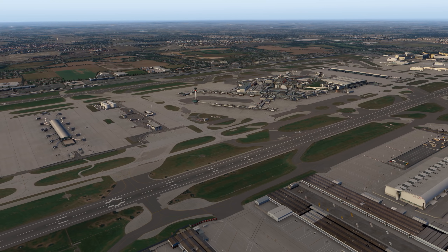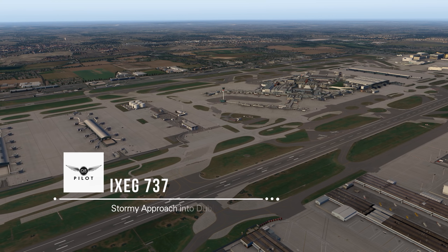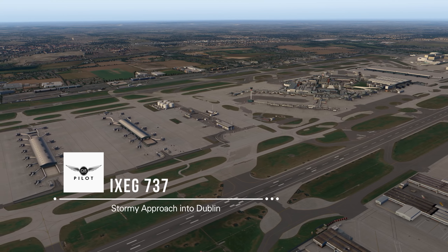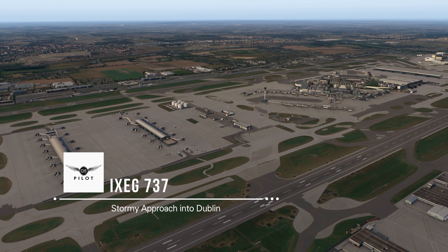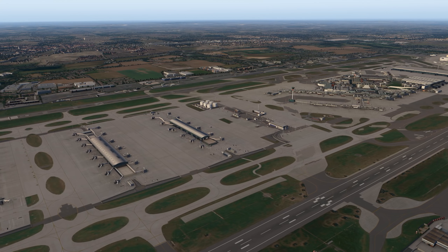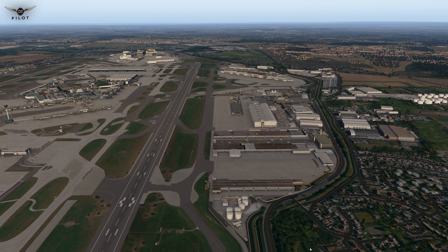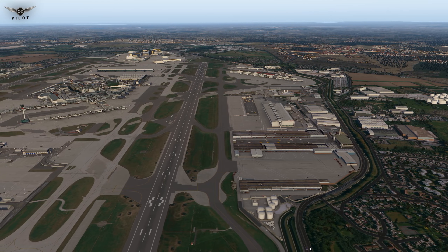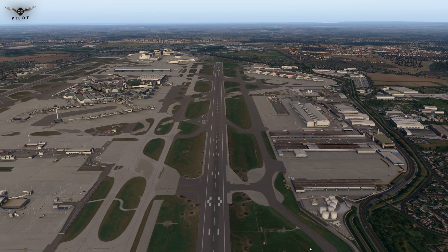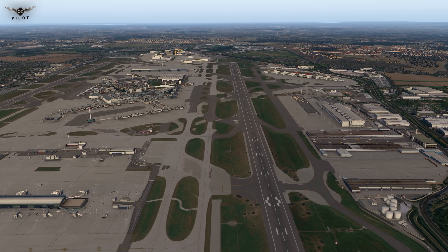Hello there guys and welcome to the X-Plane 11 video. We are in the British capital London, specifically at London Heathrow Airport, and today we're going to be doing a full flight to Dublin in Ireland. Our approximate flight time today is 40 minutes and we're going to be cruising at about 20,000 feet. I'm also happy to announce giveaway 1 of 10 which I'm going to be featuring here on the channel. More information on the giveaway and how to participate will be provided during the course of the video.